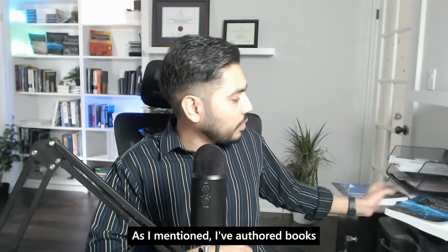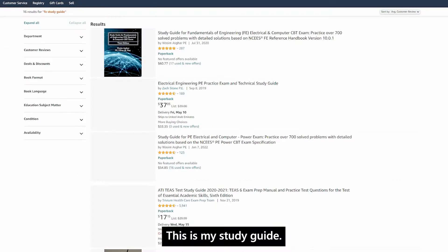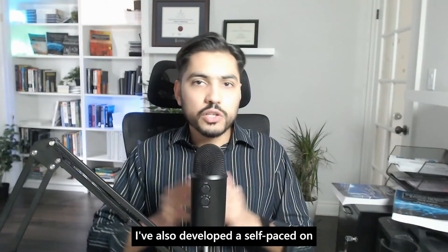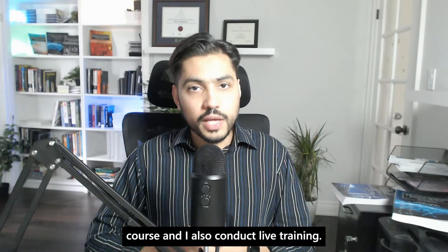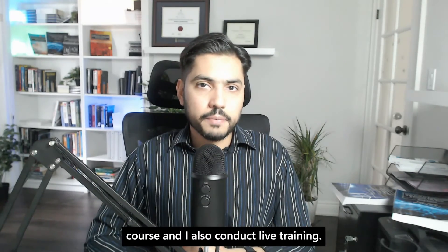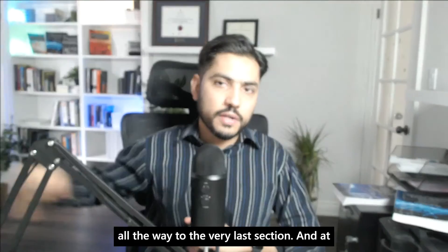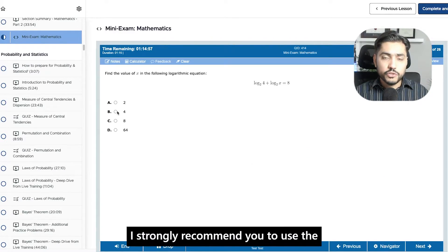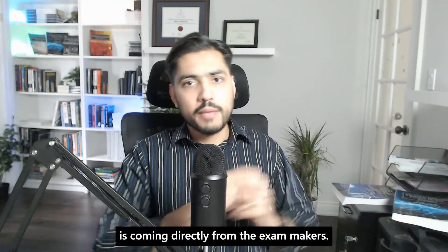I've authored books on the topic of FE electrical — some of the books you can see in the background. This is my study guide; it is the only five-star rated book on Amazon on the topic of FE electrical and computer. I've also developed a self-paced on-demand FE electrical and computer exam preparation course. The on-demand content is self-paced — you can go on autopilot mode starting from mathematics all the way to the very last section, and at the end you have a bonus computer-simulated practice exam to test yourself. I strongly recommend also using the NCEES sample exam, as that comes directly from the exam makers.